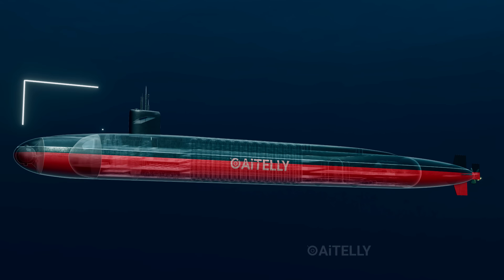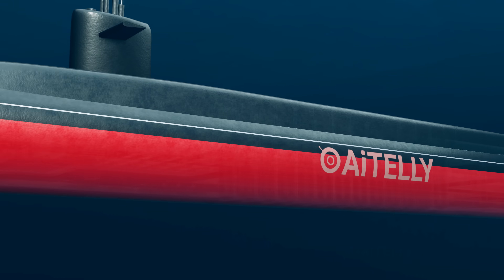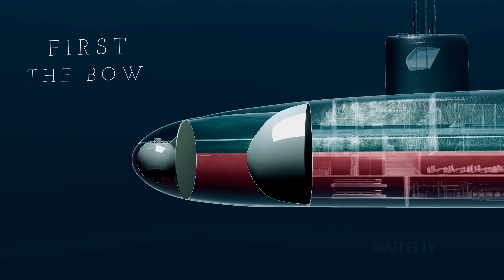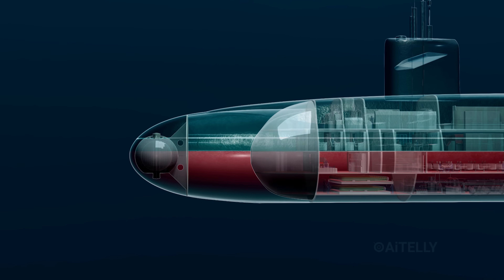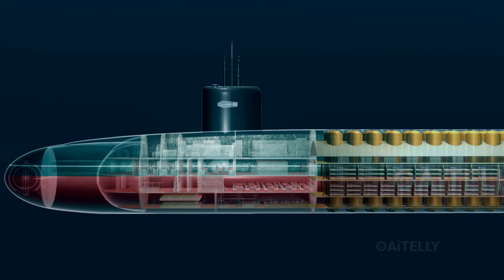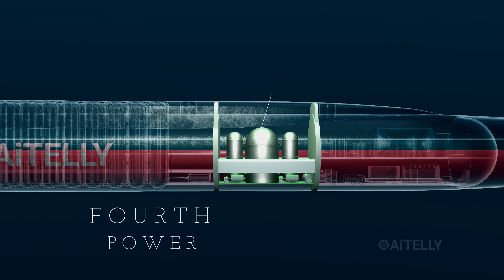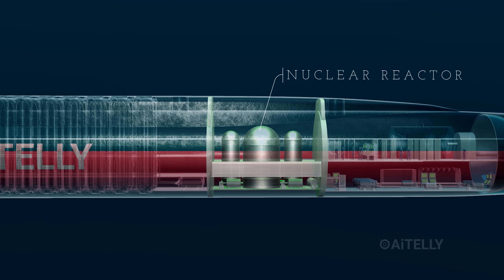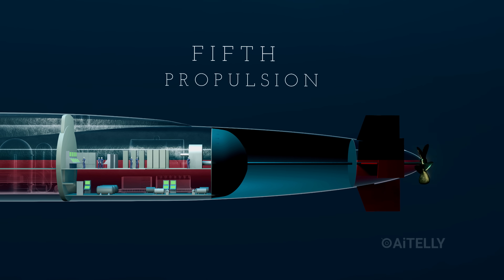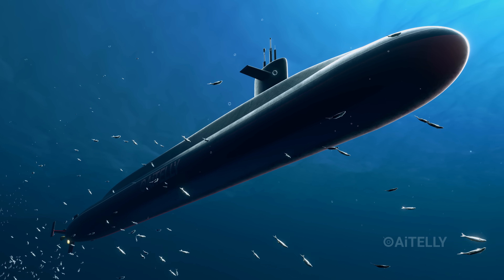Inside the hull, the Ohio-class is divided into five distinct zones. Here is our detailed 3D model cross-section. First, the bow — the ship's eyes and ears. Second, operations — the brain and crew quarters. Third, the payload — home to 24 Trident missiles. Fourth, power — the nuclear reactor. And finally, propulsion — the turbines driving this beast through the deep. But what makes the Ohio-class submarine one of the stealthiest objects in the ocean?